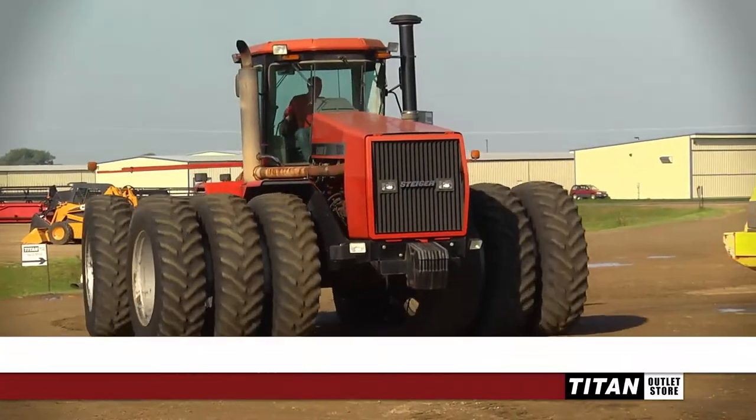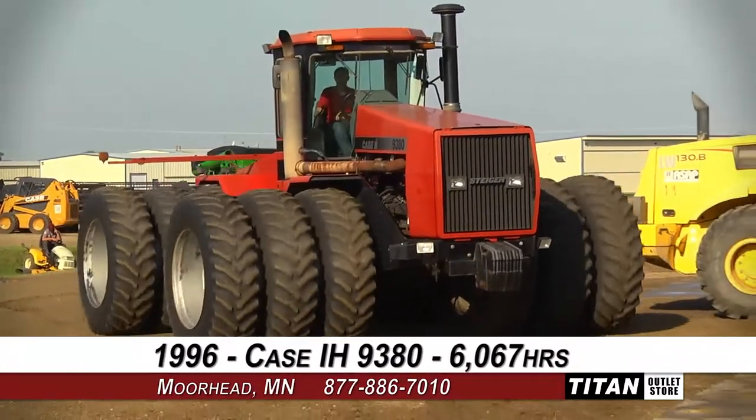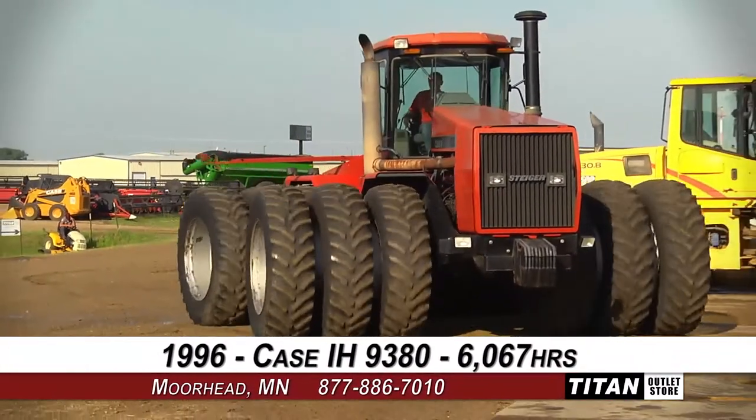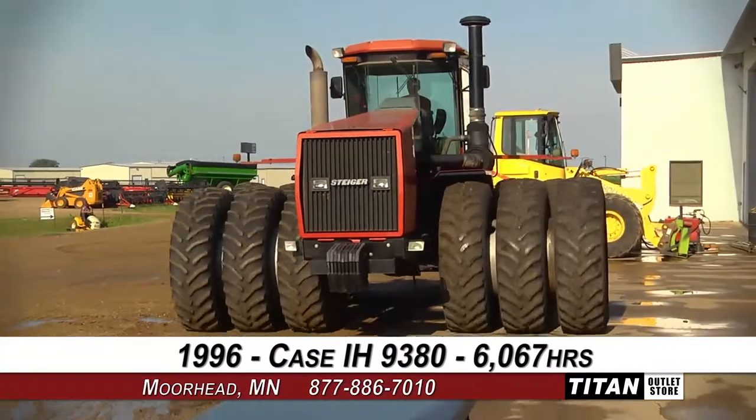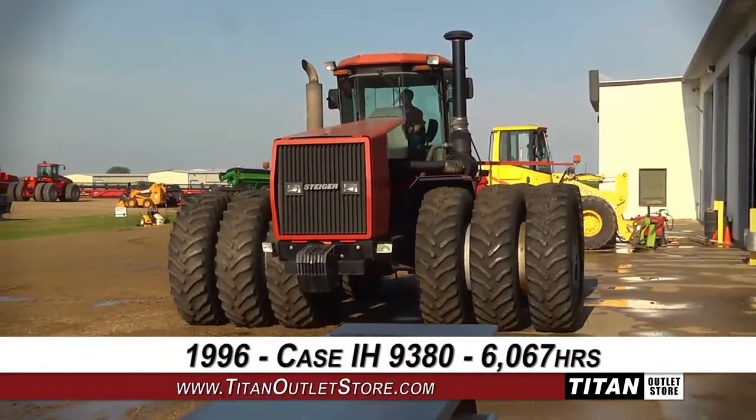Welcome to the Moorhead Titan Outlet Store. In today's video, we are demonstrating a 1996 Case IH 9380 with 6,067 hours of use. Alright, let's get started.